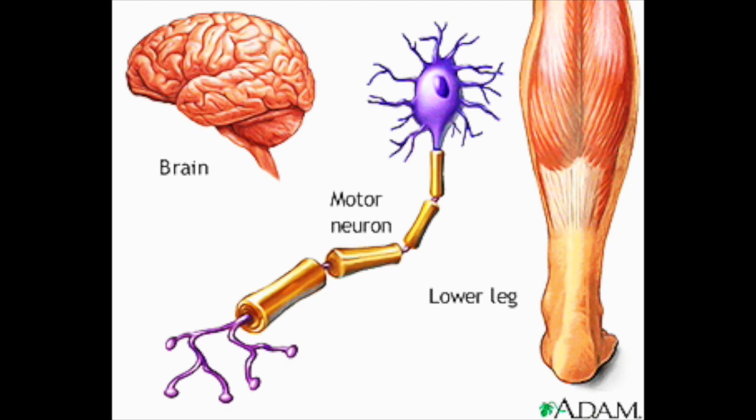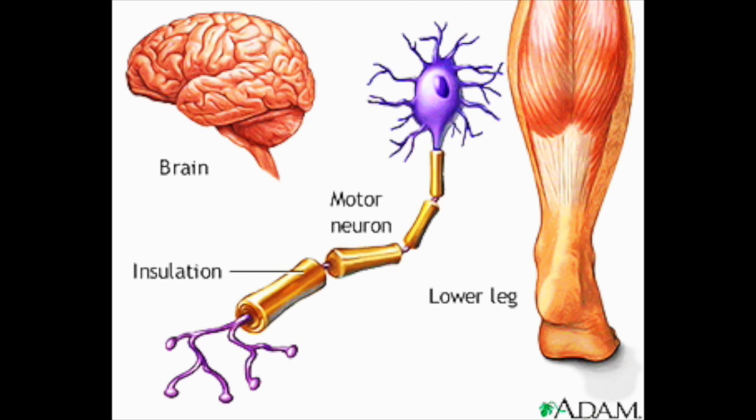Certain neurons, called motor neurons, are responsible for voluntary control of the muscles all over the body. Many neurons, including motor neurons, are insulated like pieces of electrical wire. This insulation protects them and also allows their signals to move faster along the axon. Without this insulation, signals from the brain might never reach the outlying muscle groups in the limbs.